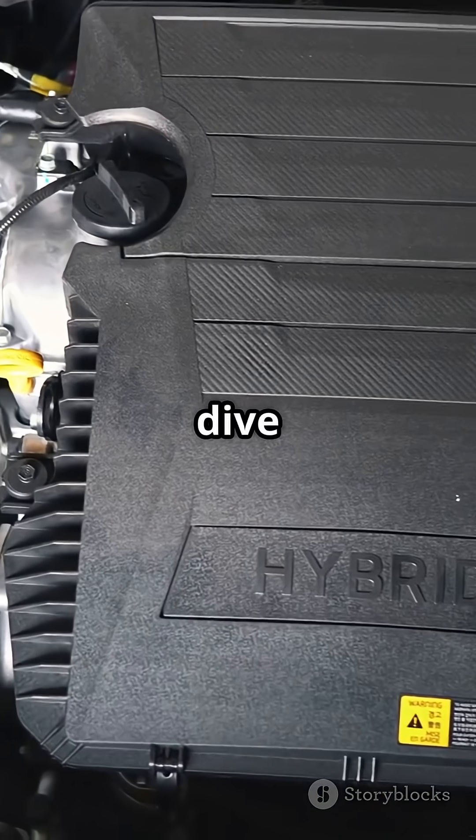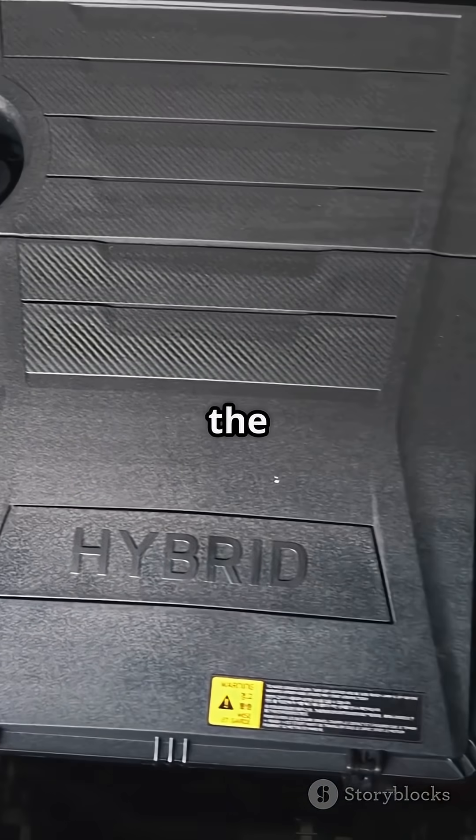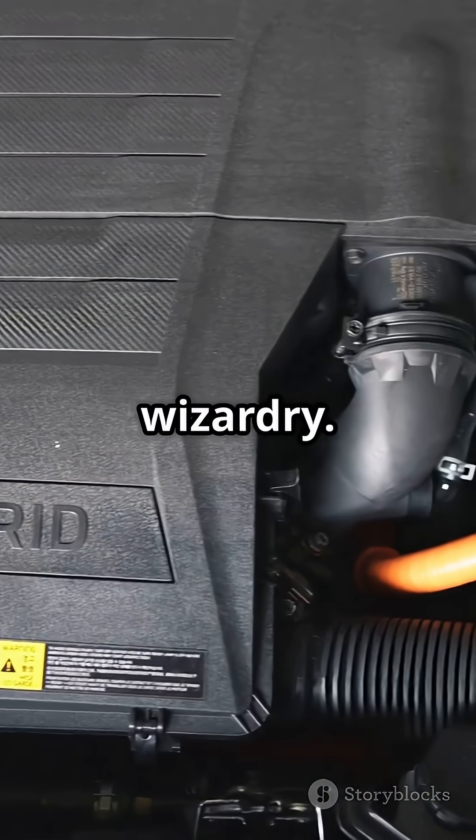Hit that like and next time, we will dive into the hybrid heart of Formula 1, the MGU-H and its heat-harvesting wizardry.